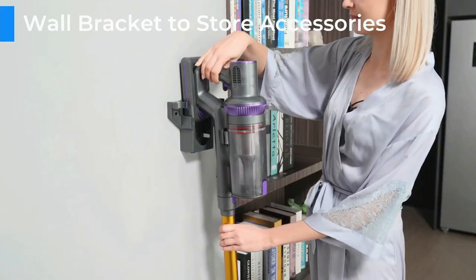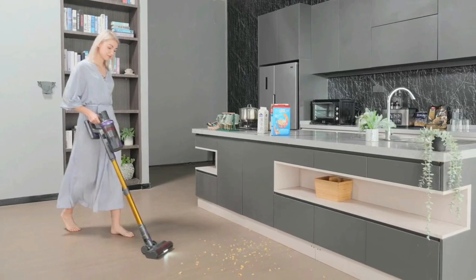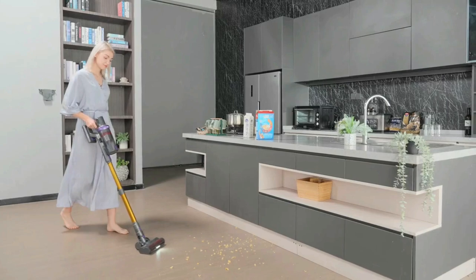Whether under furniture, above the floor, or between rooms, the lightweight hand vacuum and the 30-foot cord allow you to clean from the ground to the ceiling and everything in between.